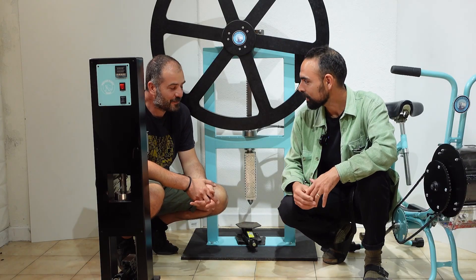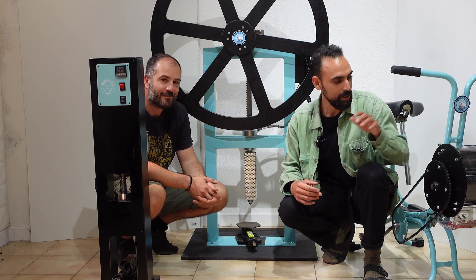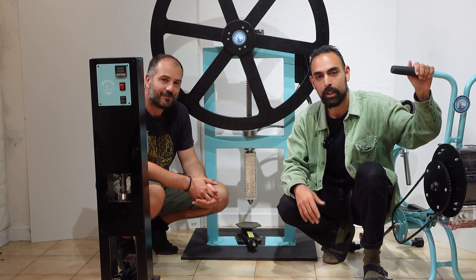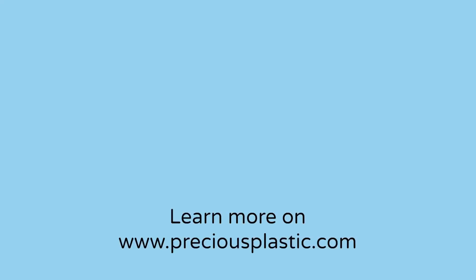Thank you very much for your time, Ivan. I really hope that you all got very much inspired by today's video, by these beautiful machines, by these beautiful stories, and this magic little world of Precious Plastic Torino. We'll see you in the next video. Ciao!